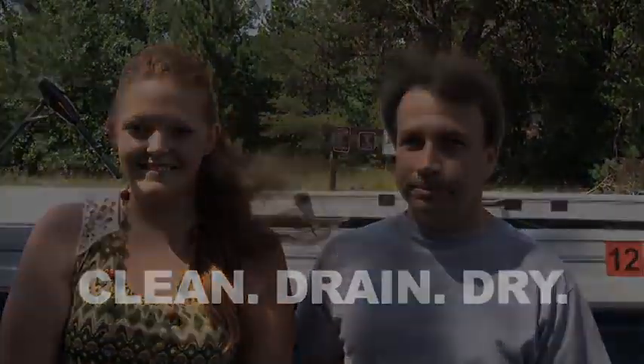Do your part to keep the Brainerd Lakes area healthy. Clean, drain, and dry.